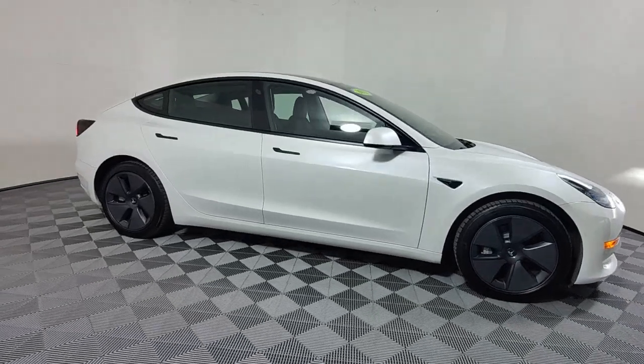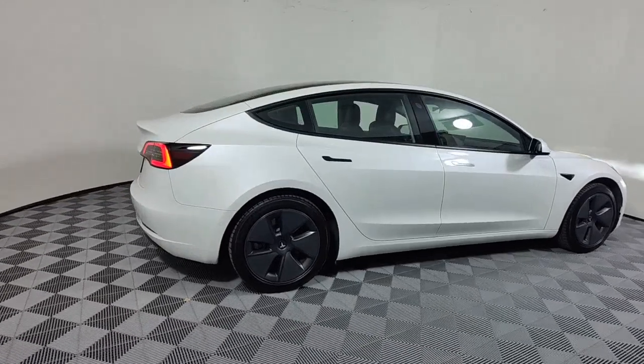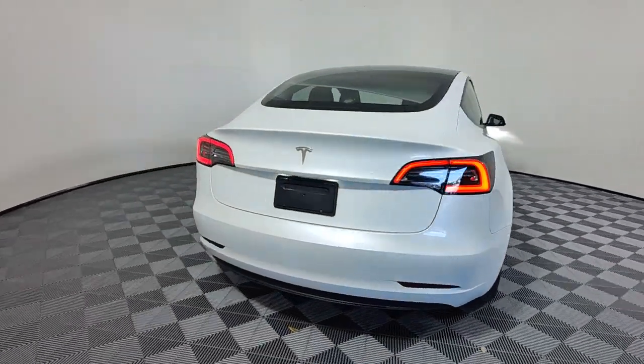You will be amazed by this. 2021 Tesla Model 3. With less than 15,000 miles on the odometer, this vehicle stands out from the rest.